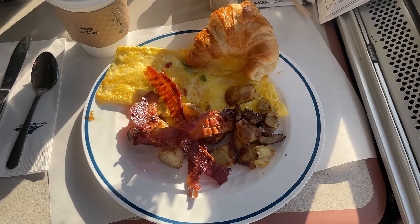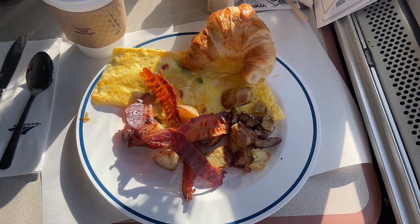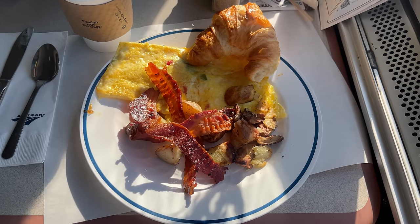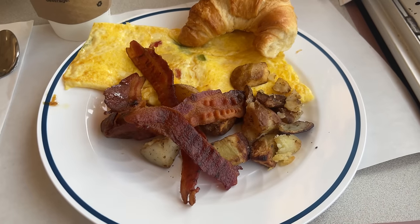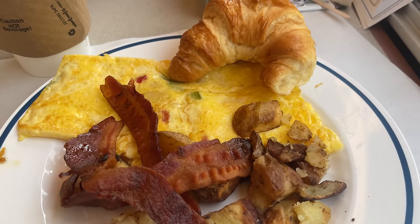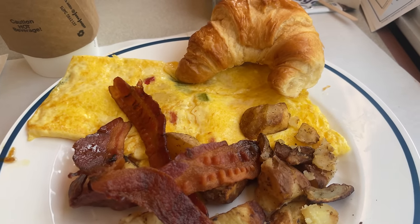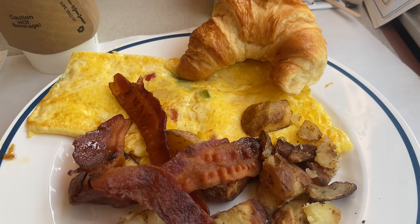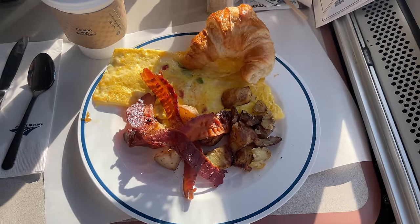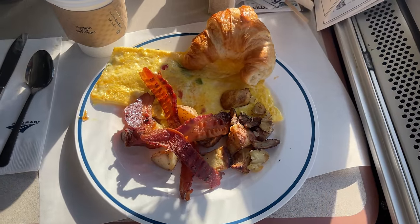We don't have to wait long for breakfast to be served. The omelet comes paired with a side of bacon, potatoes, and a croissant, plus a complimentary beverage. The omelet was hot and delicious, chocked full of bell peppers, tomatoes, and onions. The bacon was crisp and salty, and the potatoes well-seasoned. The plating could have used a bit of finesse, but the flavor was awesome — a solid 8 out of 10 breakfast on day one.